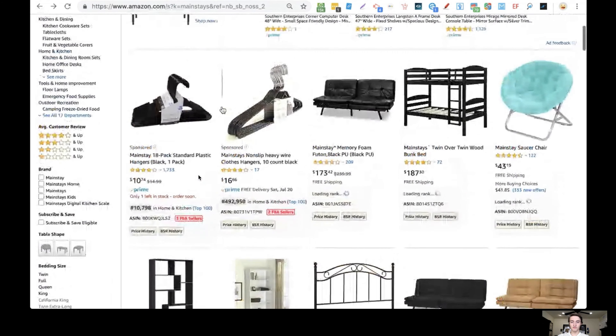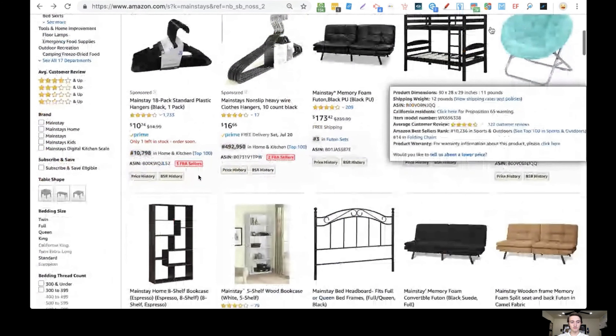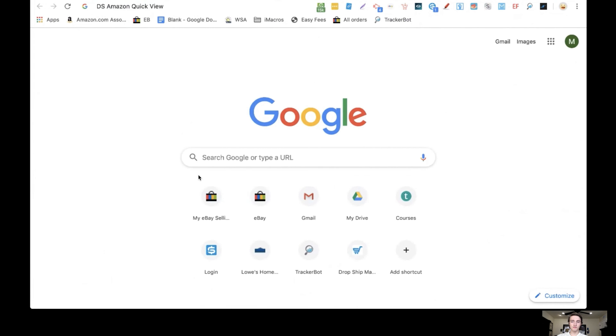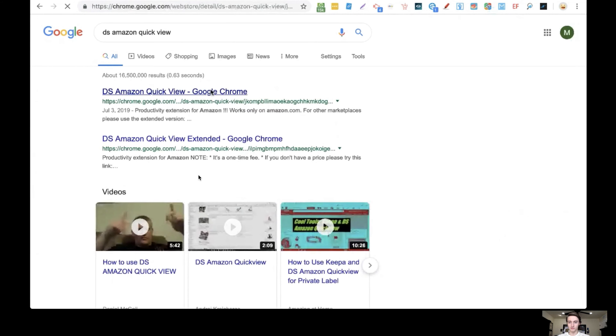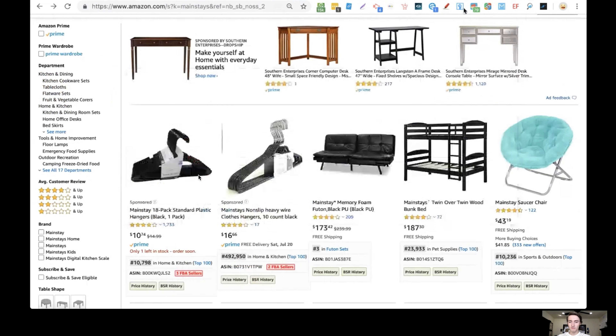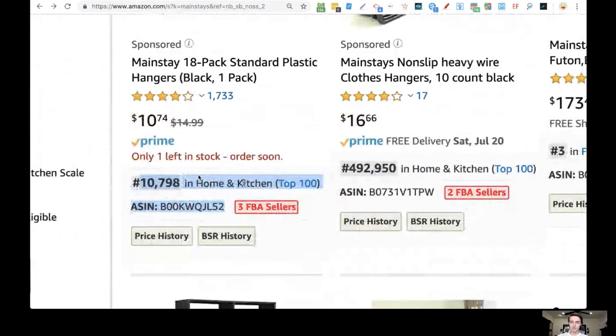You don't have to create a new listing, take pictures, or write sales copy — it's all done for you. All you have to do is say you're selling the same item. Now, you obviously want to make sure the item sells well on Amazon. The beautiful thing is Amazon doesn't charge you when you list an item for sale, so theoretically you could list a million products for free. But why waste your time? That's why I use a free Chrome extension called DS Amazon Quick View.